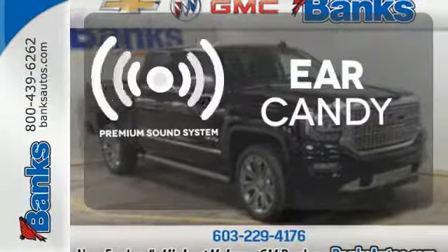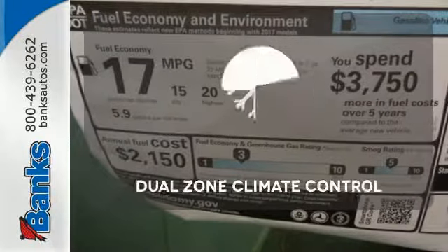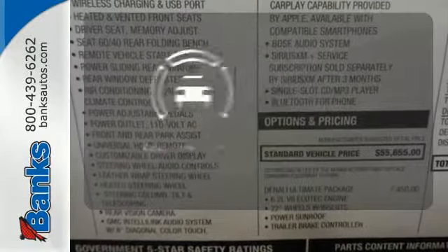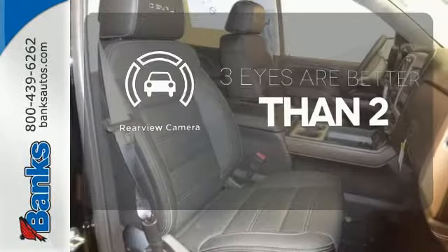The premium sound system gives you a rich listening experience. No one will complain about the temperature with the Dual Zone Climate Control. The backup camera gives you a clear picture of what's behind you.